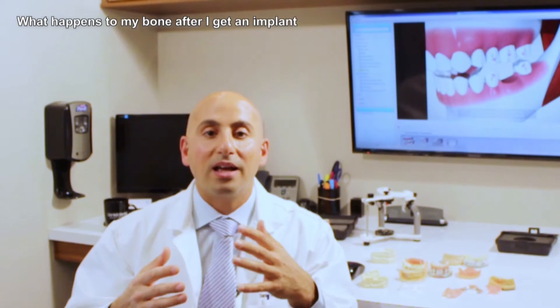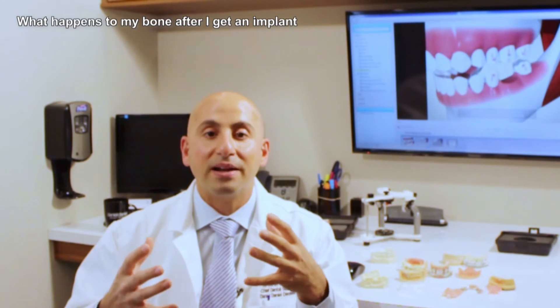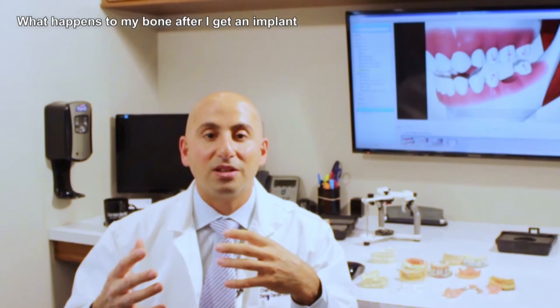So in this video, I spent some time explaining the benefits of placing an implant in bone and what that does to the bone to prevent it from shrinking over time.